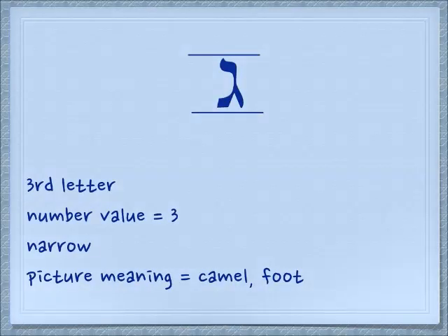The first letter we're going to cover today is the gimel. It makes a hard G sound. It's the third letter and its number value is three. You can see that it's a narrow letter and the picture meaning is either a camel or a foot — it has to do with moving along by foot.